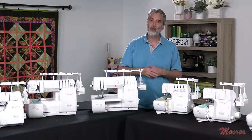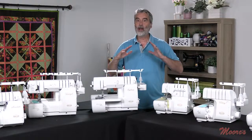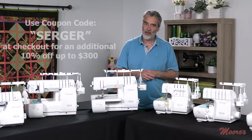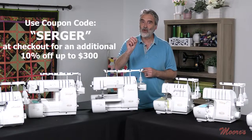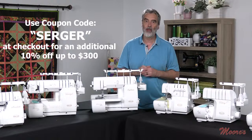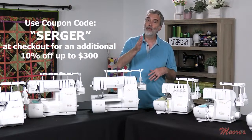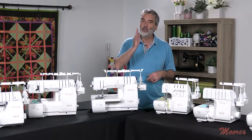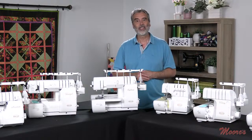During National Serger Month, not only do we have all kinds of specials, you can also use a special coupon code. The word SERGER as a coupon code will give you an extra 10% off our sale price, up to $300. That's while supplies last. So don't forget — SERGER is the coupon code. Let's get started.